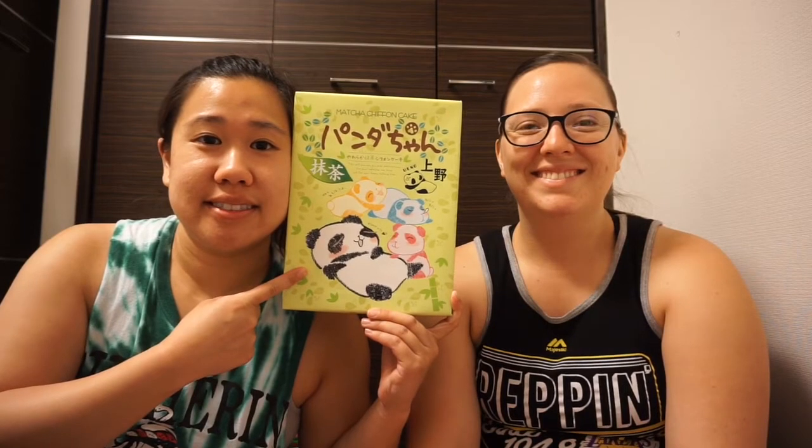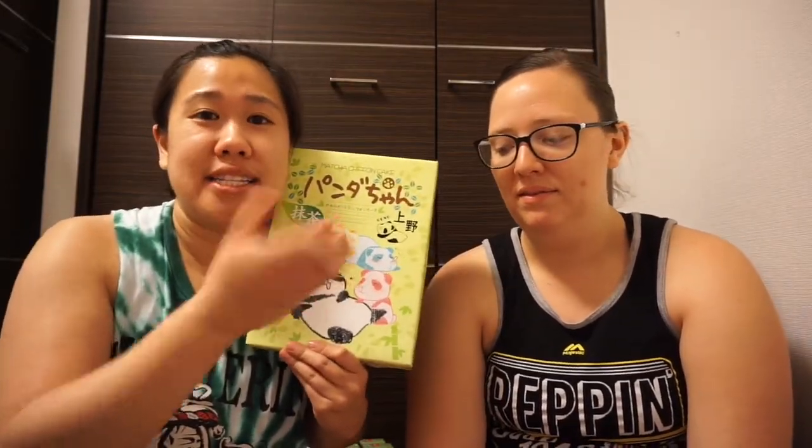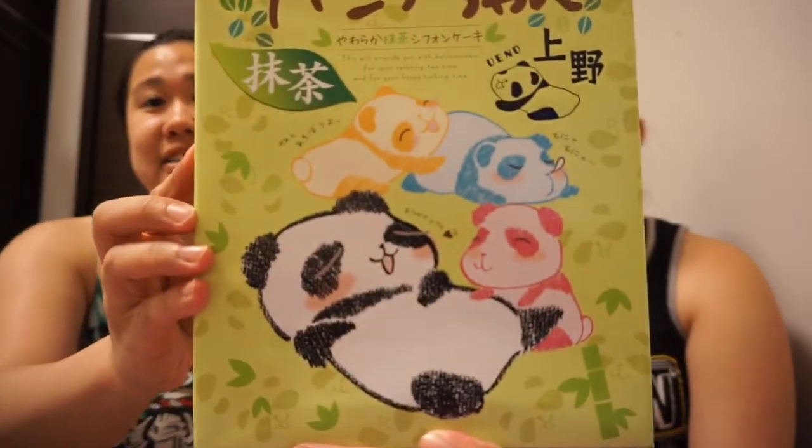And then for my coworkers, I got them this box. I was attracted to it because of the panda — because pandas are cute. And this one is a matcha chiffon cake. They actually had a display box. All of these gift type boxes that had cookies, biscuits, cakes, mochi — they all had display boxes, which was really cool. The food here in Japan, they will make plastic versions of it so they can be displayed so that people know what they're buying. So this one was little green matcha chiffon cakes. The wrapper had a panda on it, so they look like little pandas. Look how cute they are — this one is sleepy.